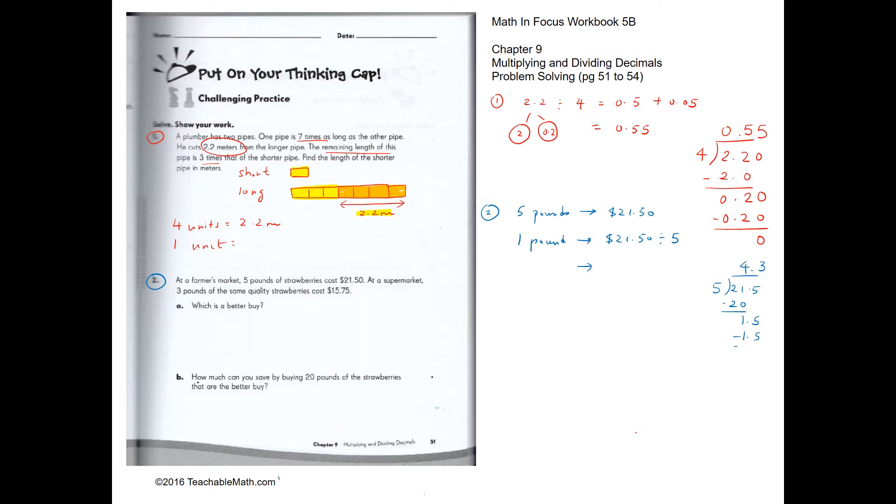The farmer's market price works out to $4.30 per pound. For the supermarket, 3 pounds cost $15.75, so 1 pound costs 15.75 divided by 3, which gives us $5.25. So at $4.30 per pound, the farmer's market is the better buy.